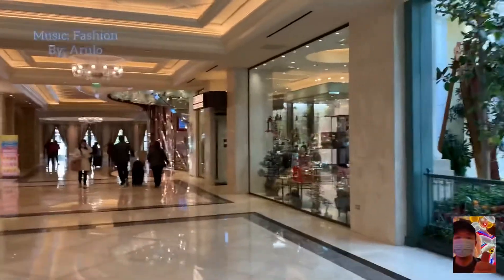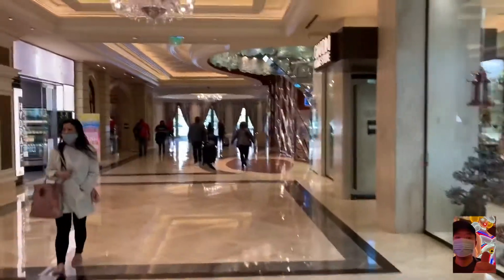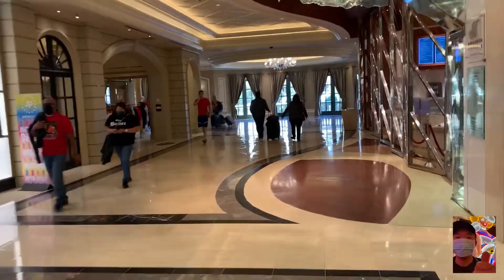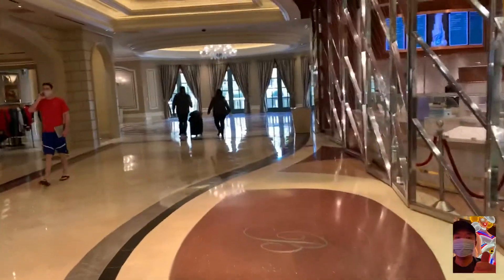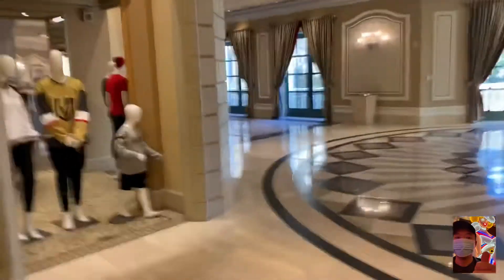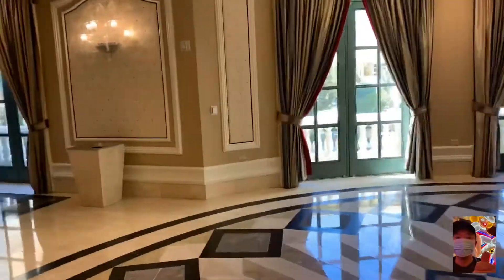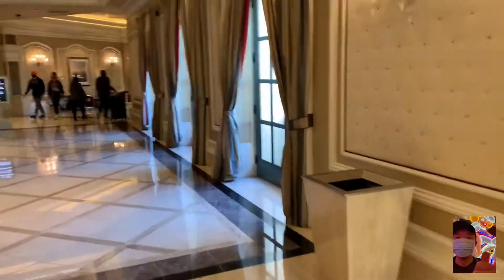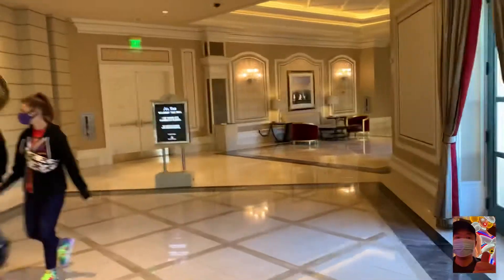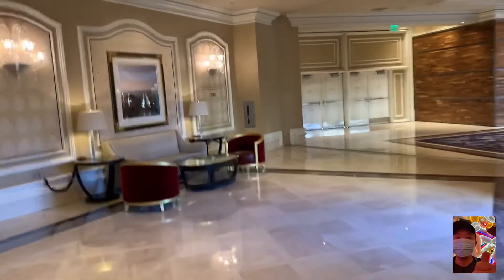I decided to extend my stay yesterday, so I figured might as well give Bellagio a try again. Just checked in. The cool part — or bad depending on what you're looking at — is that since the last time I stayed in the fountain view, I ended up getting a room in what they call the spa tower, which I've never stayed at. They're saying it's the strip view, but you also get a partial view of the fountains, according to the front desk person. Let's see how that works out.